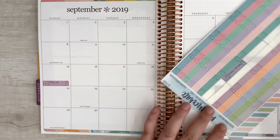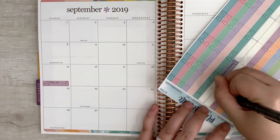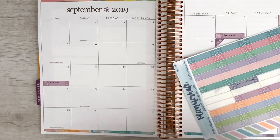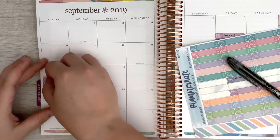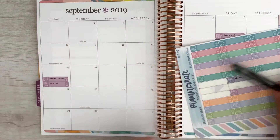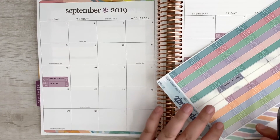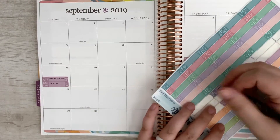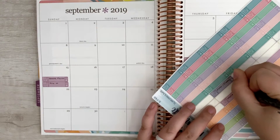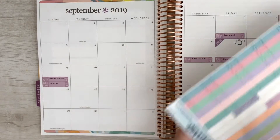We've got State Farm as well, which is life insurance, and that's due on the 15th. And then we have Wells Fargo, which is student loans, and that is due on the 17th.